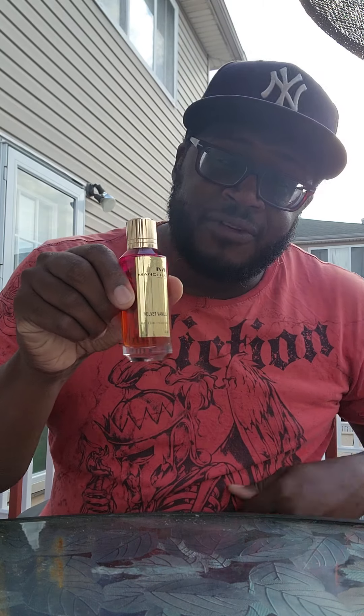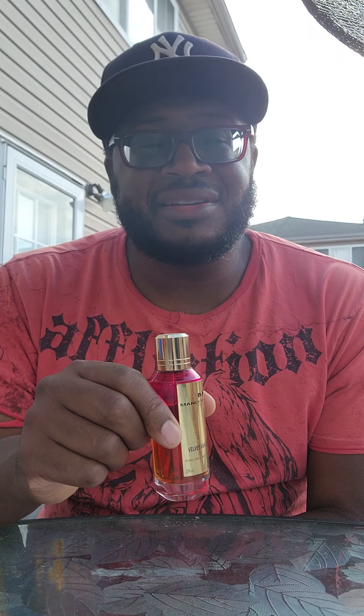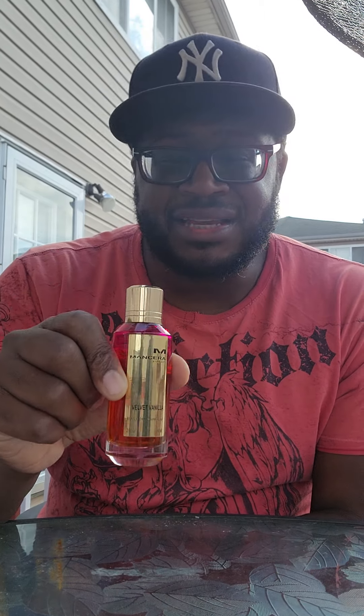Number five: Velvet Vanilla. Beautiful fragrance — you will get noticed. The sillage is going to give you about a good four hours, maybe better, and it's definitely going to last you nine hours. The fragrance lasts a long time, and it's very sweet. So if you like sweet colognes that last long, you're definitely going to love it.